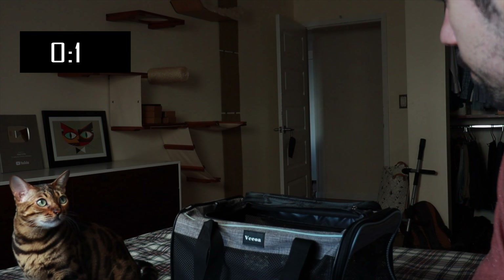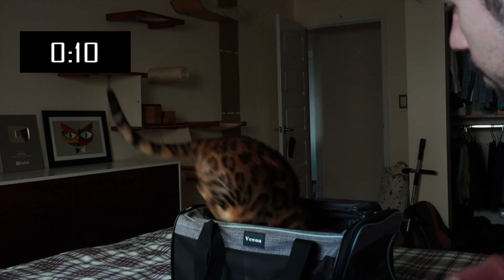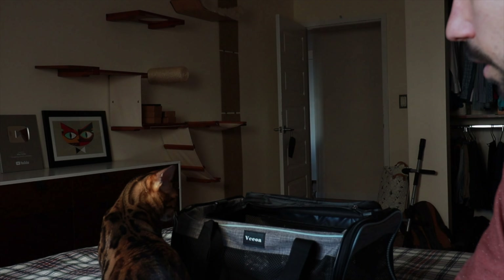Repeat the command by saying CREATE and pointing at the carrier. Because your cat already knows luring, they're going to follow your finger or target stick inside the carrier. After several repetitions, your cat starts linking the word with getting inside the carrier. Then the objective is to make the visual command less and less apparent — instead of pointing inside the carrier, you point next to it or behind it and see what happens.